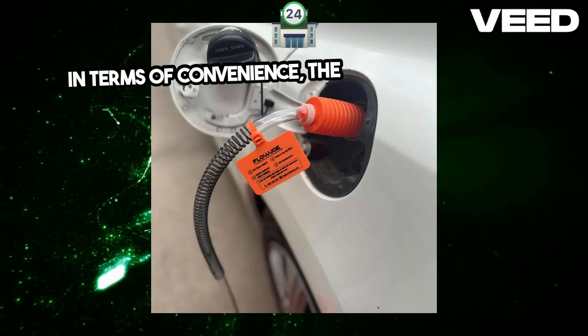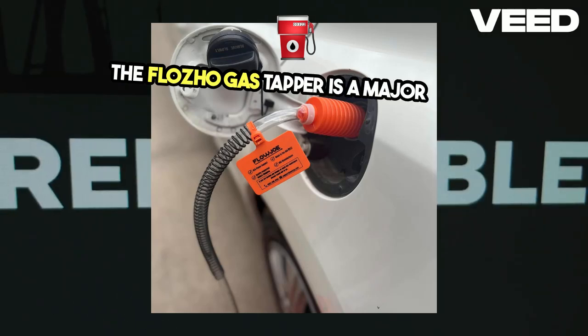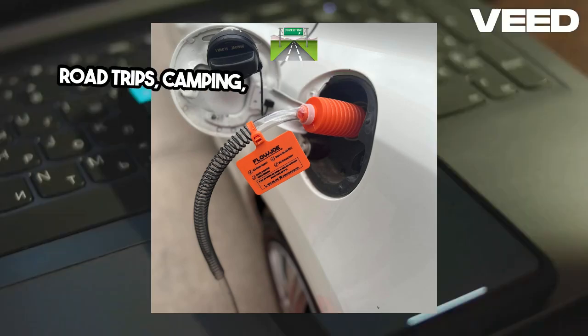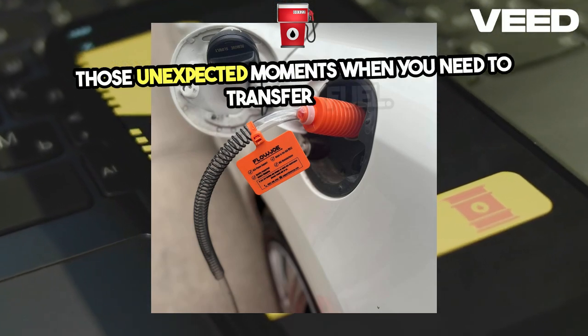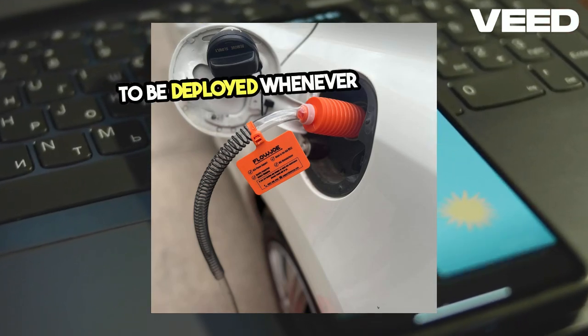In terms of convenience, the compact, portable design of the Flojo Gas Tapper is a major plus. It's easy to carry and store, making it perfect for road trips, camping, or just having it on hand for those unexpected moments when you need to transfer fuel. It fits neatly into your gear, ready to be deployed whenever you need it.